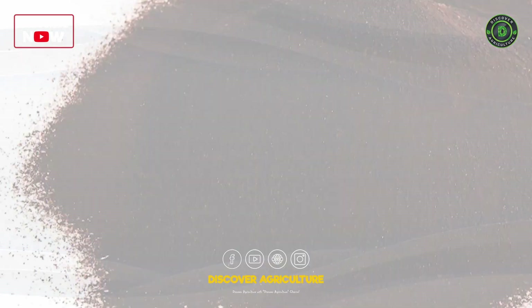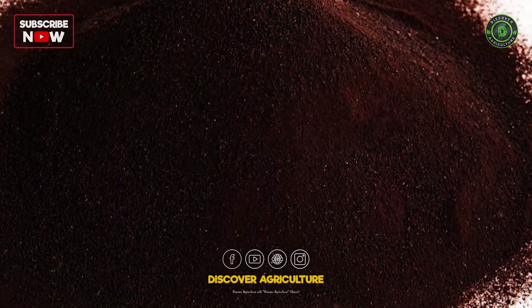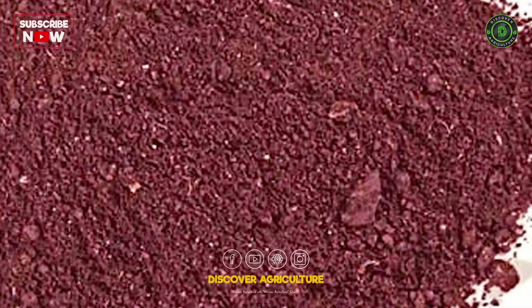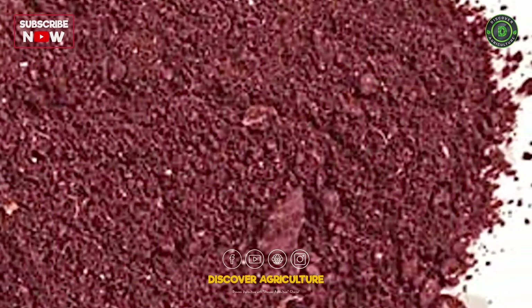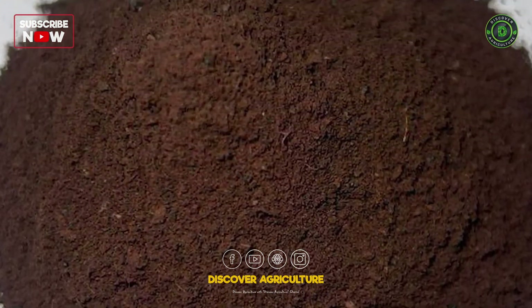Blood meal is a high-nitrogen fertilizer made from dried animal blood. It is fast-acting and is particularly useful for green, leafy vegetables and plants that need a quick nitrogen boost.